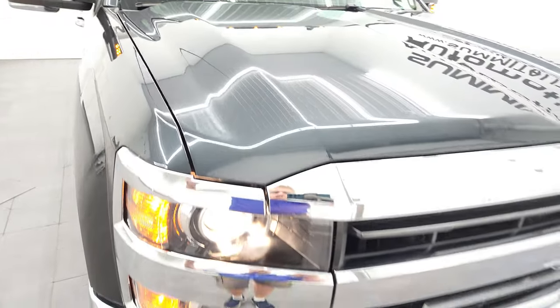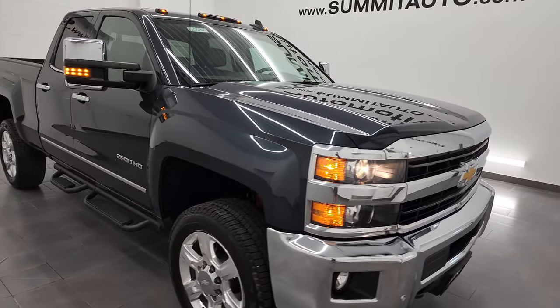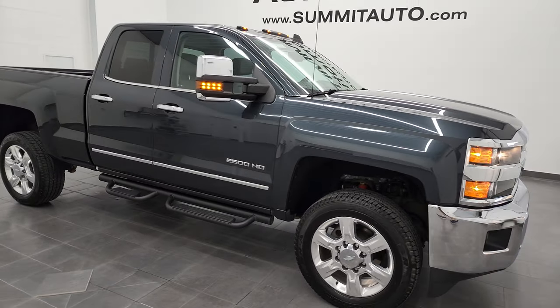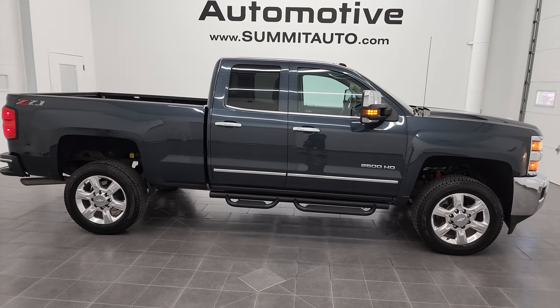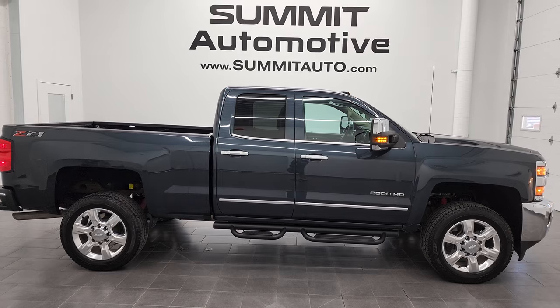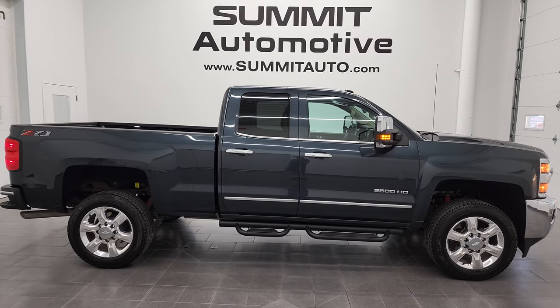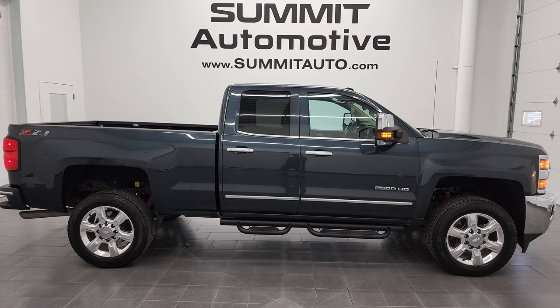There is your emissions sticker and you can see all the lights are working nicely. I would highly recommend this 2018 Chevy Silverado 2500 double cab short box LTZ from a quality and condition standpoint. To see more pictures of this truck or one of our other 450 new and used cars, trucks, SUVs, minivans, Wranglers, half tons, three-quarter tons, one tons — you name it — go to Summitauto.com.